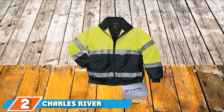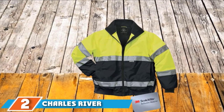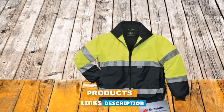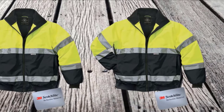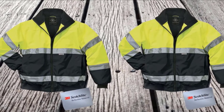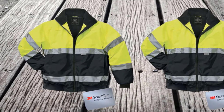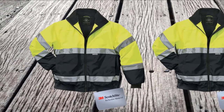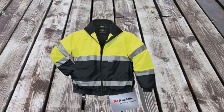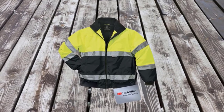Moving on to number two: the Charles River Apparel Men's Signal High Vis Waterproof Jacket. This company, which is based in New England, specializes in making quality performance and safety apparel. Charles River Apparel manufactures high visibility jackets which are styled to look more acceptable in terms of everyday look. The design of this jacket is made to look more stylish and is different from the traditional high visibility jackets.